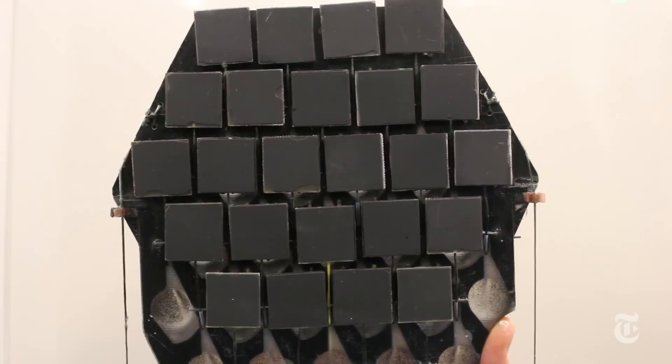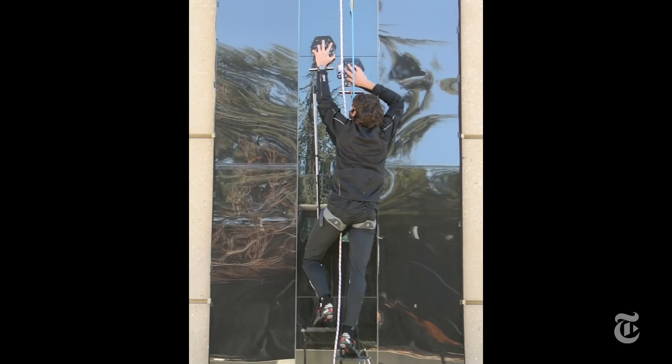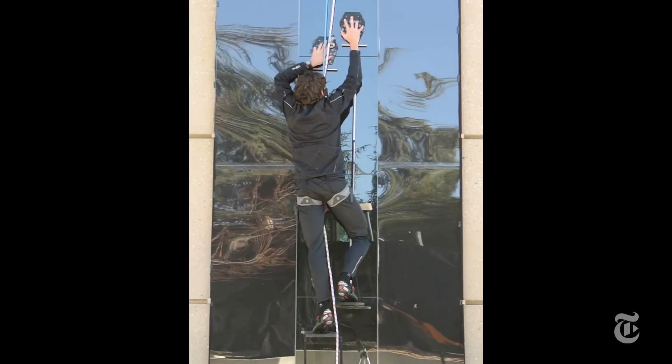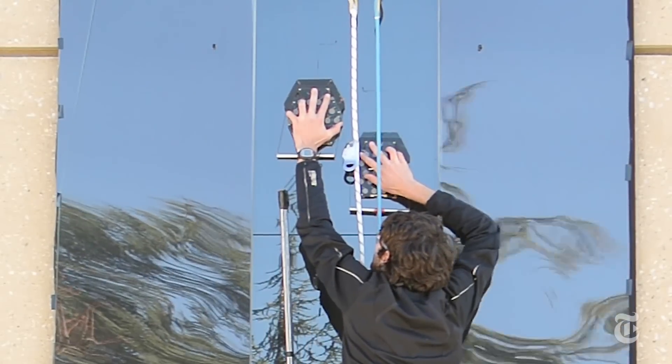The Stanford researchers didn't introduce a new material. What they did was change the design of the climbing rig. The most important thing they did was introduce a new kind of spring. The physics are complicated, but the result is that the climber's weight is more evenly distributed and the whole climbing process is more efficient.